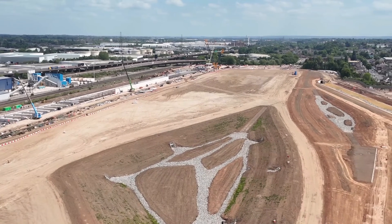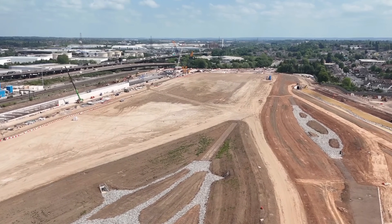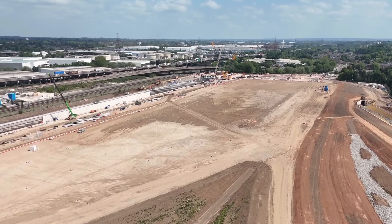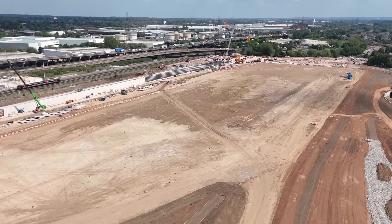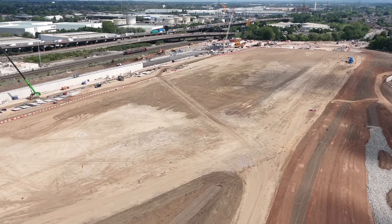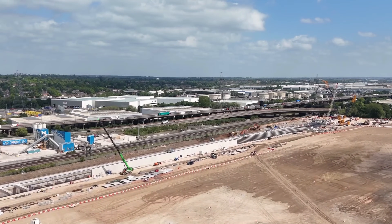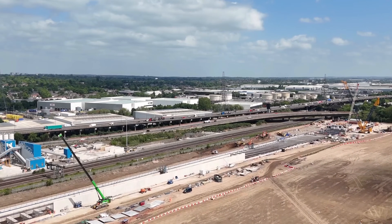This area here — this patch of land in the centre of screen — this is where the actual Washwood Heath depot and offices is going to be built. It's going to be amazing to see them start building that soon, which won't be for another two or three years I don't think. But this patch of land here is where they're building the actual depot.